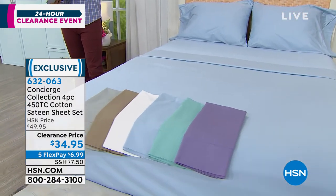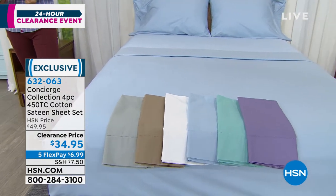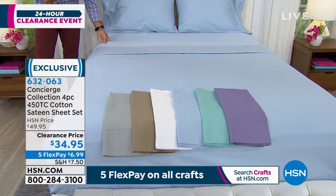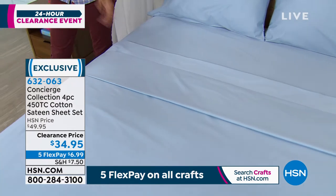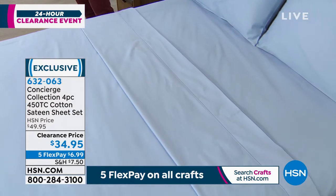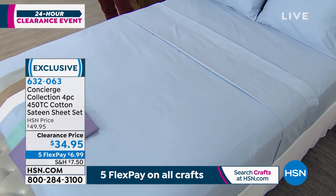This is a four-piece, 450 thread count cotton sateen sheet set. This is not that synthetic — I think sometimes we've gotten used to sleeping on something kind of synthetic. This is that 100% breathable, natural cotton, and you will feel it immediately. You are getting 30% off today.